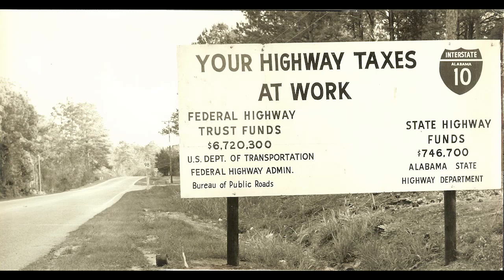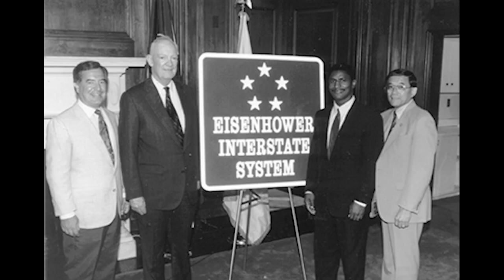I-10 is the fourth largest interstate in the United States at 2,460 miles long. It was started by Dwight D. Eisenhower in 1956 as part of the great infrastructure program and starts at Santa Monica, California and ends in Jacksonville, Florida. It cost about $100 billion to do and by 1990 it was mostly all complete.